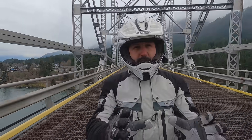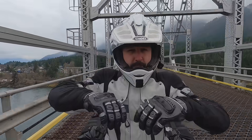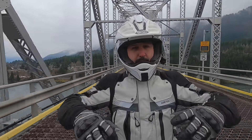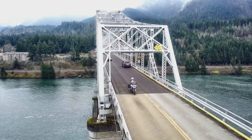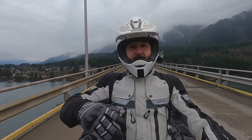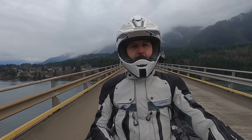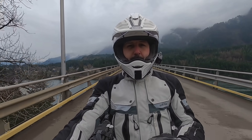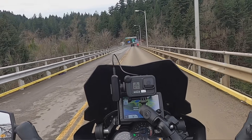If you get on a metal-grated bridge, just stay relaxed. Don't stress out, don't tighten up. Keep things slow and steady — as in a nice, steady 20 to 30 miles an hour, not 50 or 60. Keep steady on the throttle, and if you do get nervous and slow down, just make those inputs gradual.